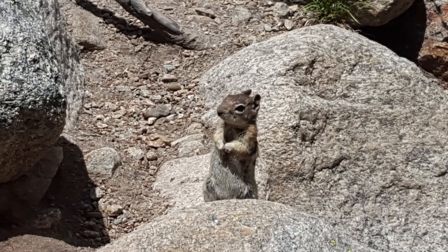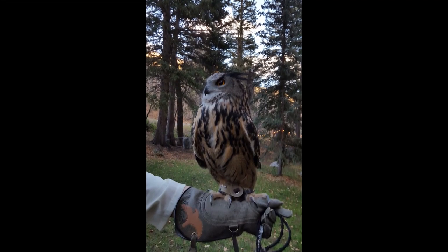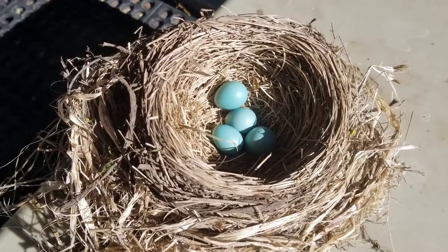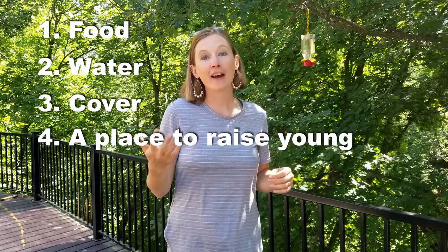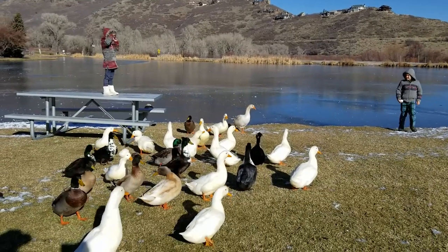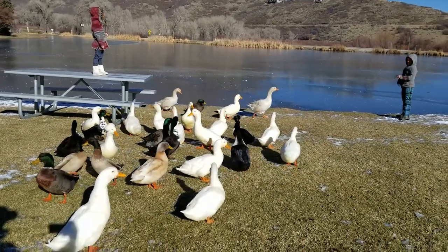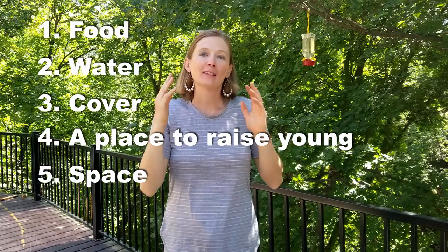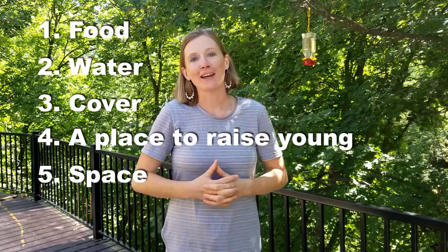The third part of a habitat is cover or shelter — places to hide, keep safe, and stay away from predators. Fourth, a place to raise young, like a bird's nest or a burrow. And finally, space. You can't keep a blue whale in your backyard swimming pool because it needs a lot more space than that. Some animals need a little bit of space and some need a lot, so space is an important part of an animal's habitat.